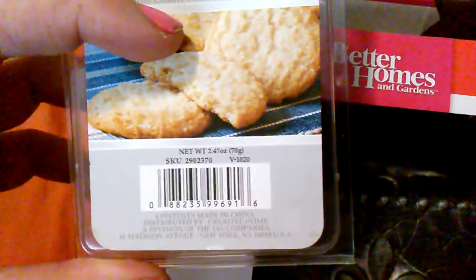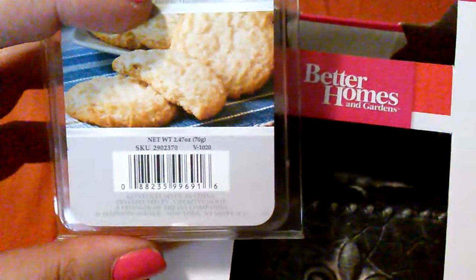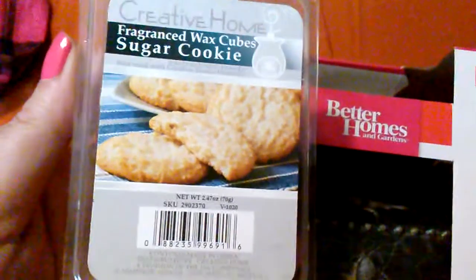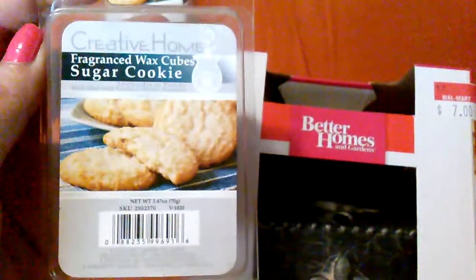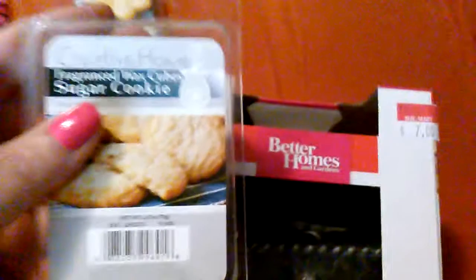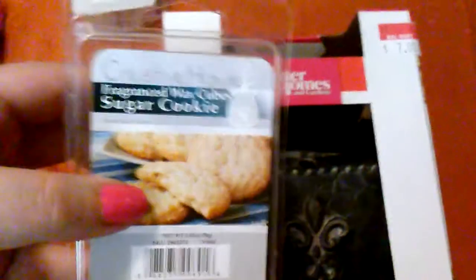These wax tart cubes were a dollar each at Family Dollar — it looks like they're almost three ounces total. Now here's my little plug: Jewelry and Candles is a five-and-a-half ounce soy wax candle and you get a piece of jewelry inside. I'm not here to plug my business too hard, but if you're interested in reviews of Jewelry and Candles, please thumbs up this video — honestly about half the scents I like and half I don't. Just thought I'd share my nice little finds and happy sugar cookie smells!